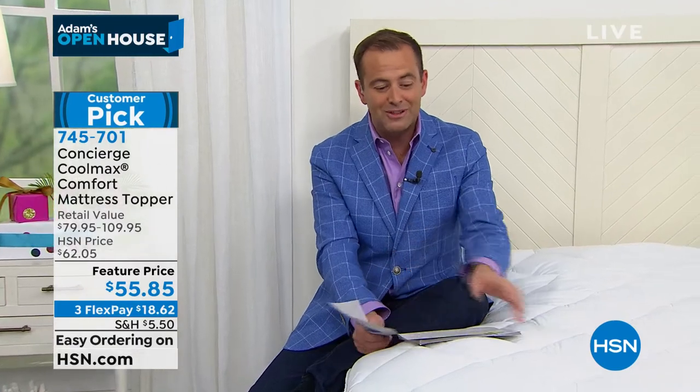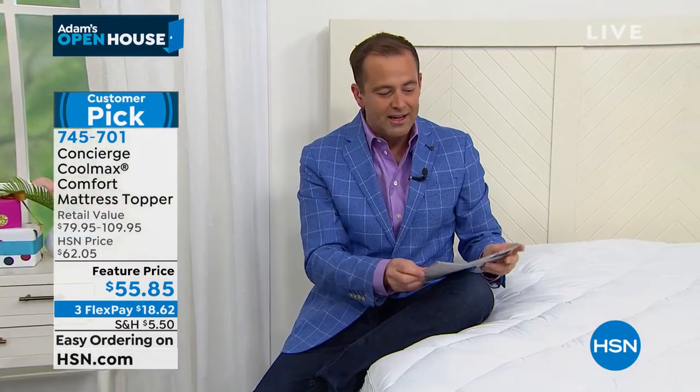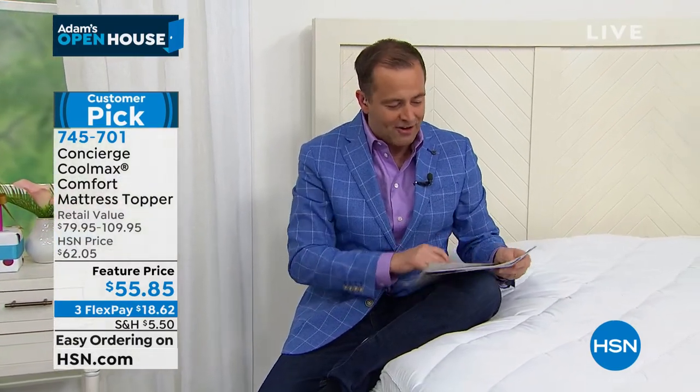Out of all the show hosts on HSN, who was in an Ariana Grande music video? Leave your answers below. Somebody wins $25 by the end of the night. Okay, let's keep on going.